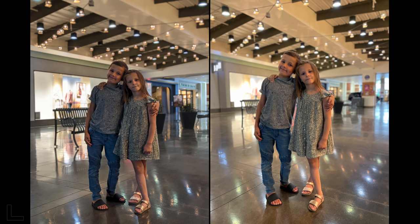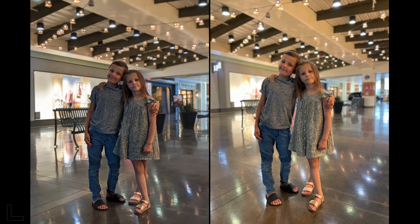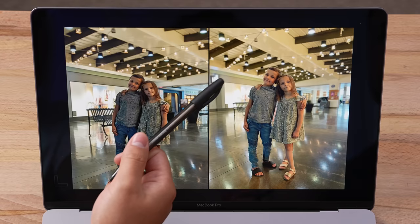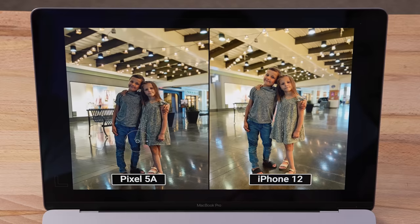They remember how the Pixel used to struggle with portrait mode but now it's gotten much better with software updates. Indoors portrait in tough mixed lighting — both look pretty good. The right wins for being slightly brighter, nicer blur, and more bokeh on the lights — almost like a DSLR look. That's the iPhone 12, pulling further ahead overall.